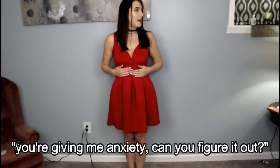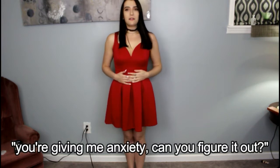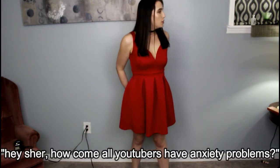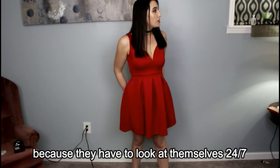This isn't the best angle for these dresses, but I don't have anywhere else in my house to do this. Anxiety, can you figure it out? Hey Sheridan, how come all YouTubers have anxiety problems? Because they have to look at themselves 24-7. I'll watch this footage back and be like, I don't think we're gonna post that. Yeah, we're not gonna post it.